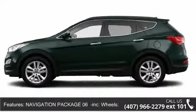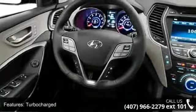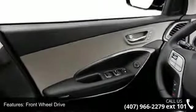fog lamps, driver illuminated vanity mirror, power passenger seat, leather seats, automatic headlights, wood grain interior trim, and power windows.